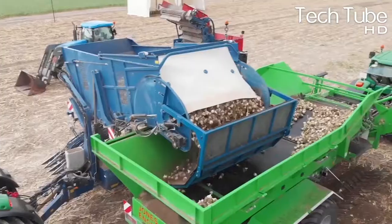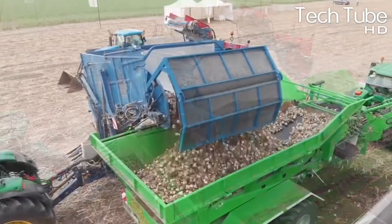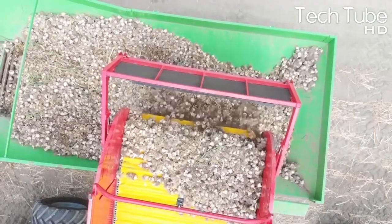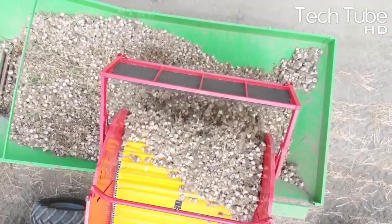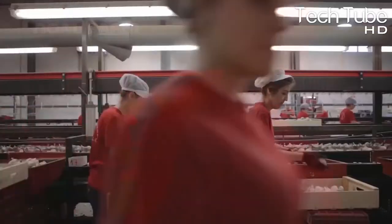The operations don't stop in the field. The garlic is loaded into a giant truck and carried to the processing line. Unlike cabbages, garlic requires extra cleaning effort — it is initially dipped in water to remove field dust and mud.